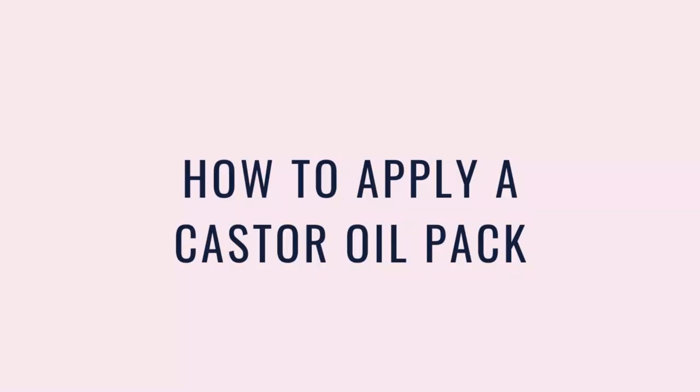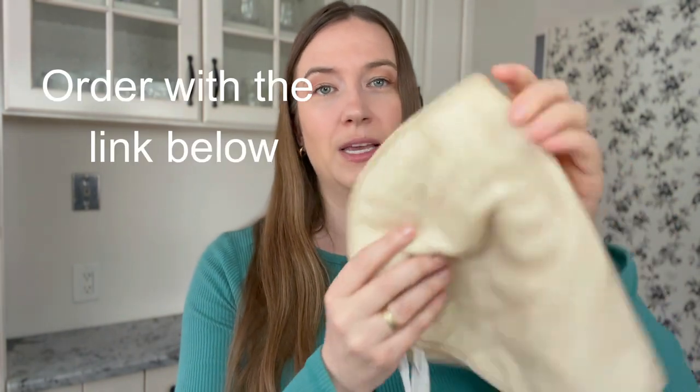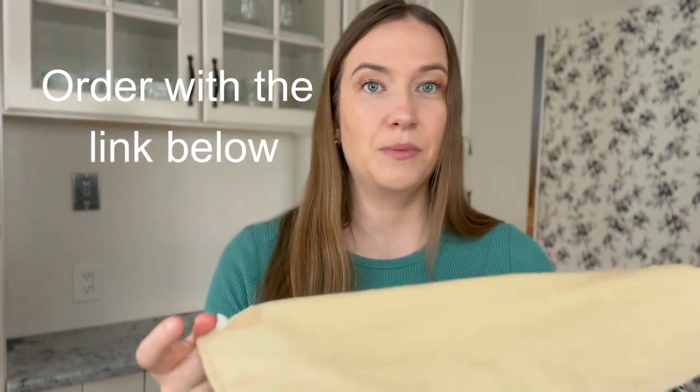When you hear me say castor oil pack, essentially what we're doing is applying castor oil on organic cotton flannel and then applying that flannel to our body for an extended period of time. I recommend using packs from the brand Queen of Thrones — they are a heatless castor oil pack made from organic cotton flannel. We put the castor oil on top of the flannel, then wrap it around our abdomen, making sure there is some compression just from tying it up. That compression helps the oil penetrate the skin a lot deeper and makes it more effective.